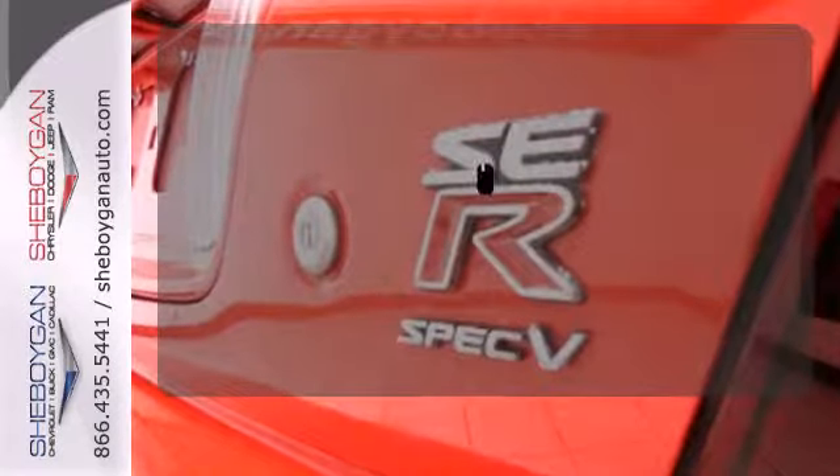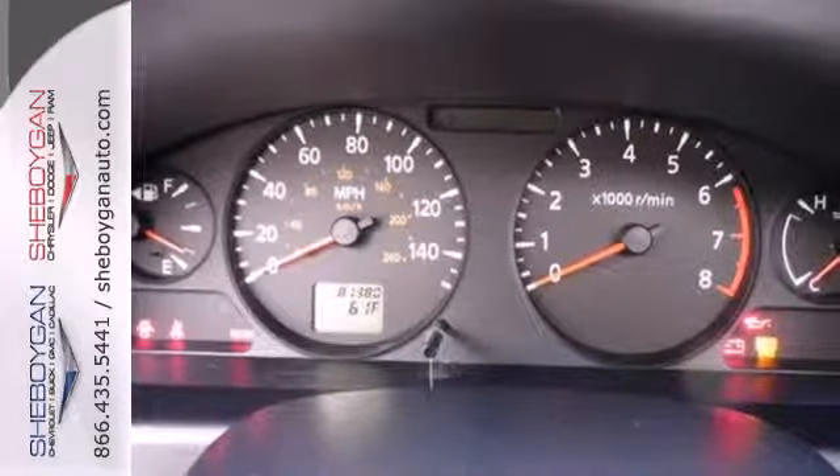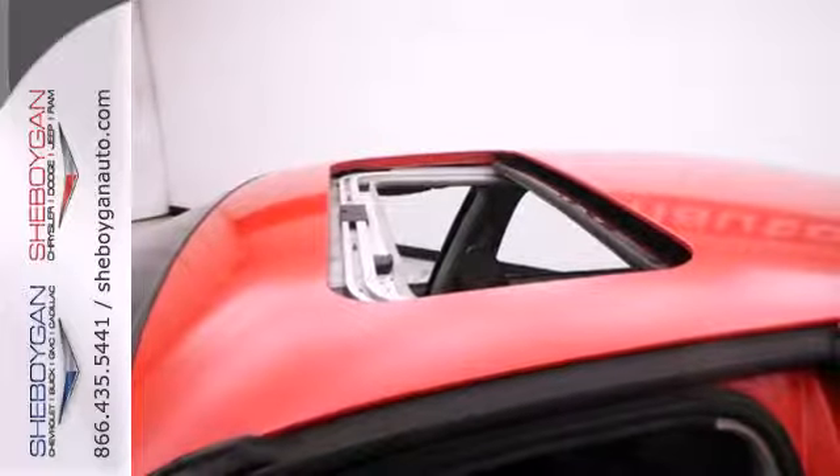Get your daily vitamin D by opening up the sunroof. The Sentra may be a sedan, but that doesn't mean bland. With its superb comfort, style, performance, and handling, this Sentra is an extraordinary choice.